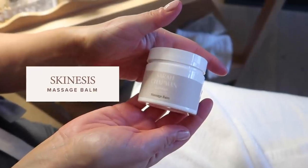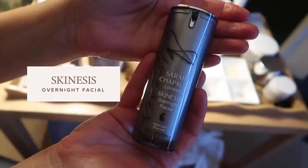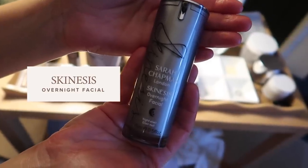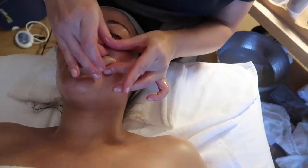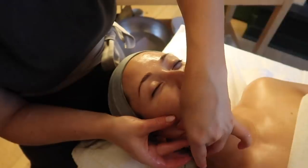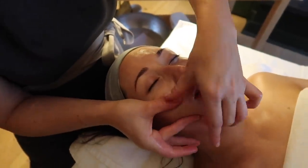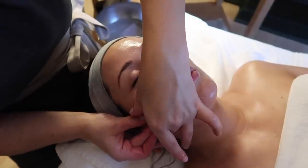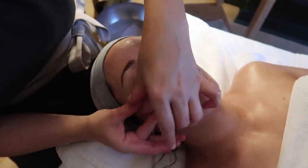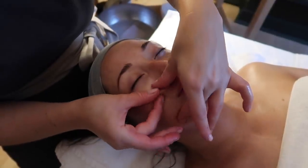We use Sarah Chapman Facial Balm and her massage cream, and a little bit of our signature Iconic Overnight Facial, which is our nighttime elixir oil. It's really good for plumping and hydrating the skin. Because it's oil-based, it works with your natural sebaceous secretions while you sleep. It has lots of vitamin A and C, so it's really good for clarity of the skin, boosts collagen levels, stimulates the fibroblast, and it smells lovely as well.